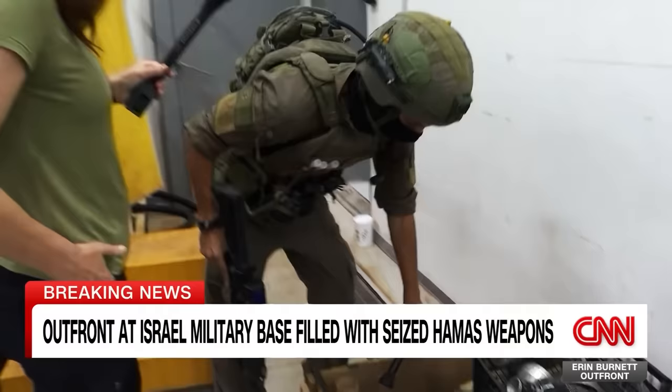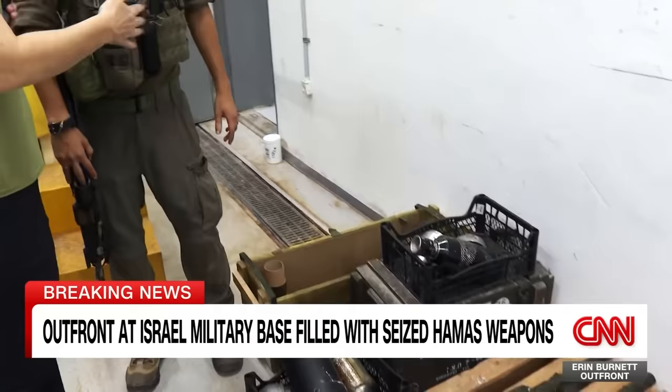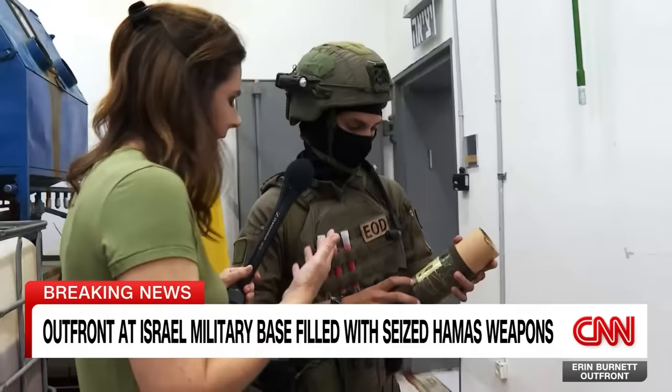Are you able to tell when these were manufactured? You can see the date and hear about when they came from Iran. I saw the date — it was 2018. May 25th, 2018. That would be the manufacture date. Yes, you can see it right there.